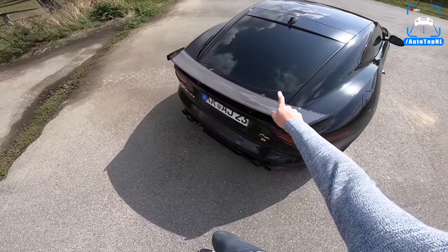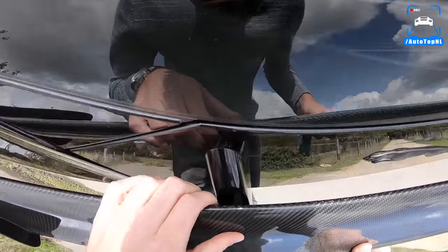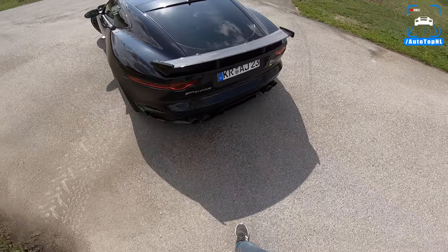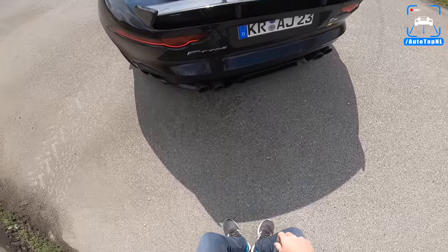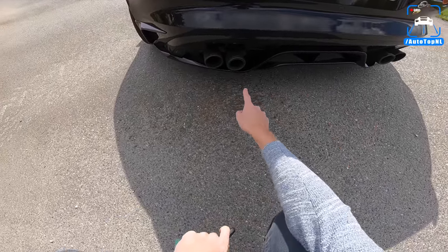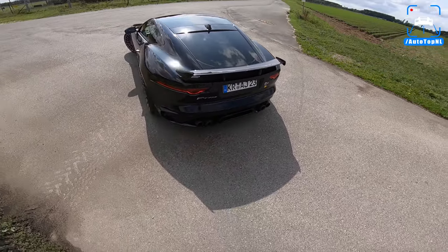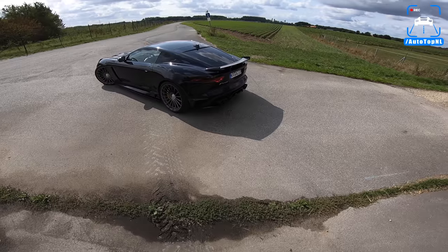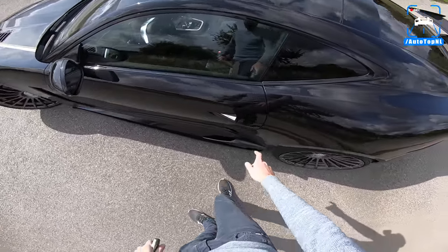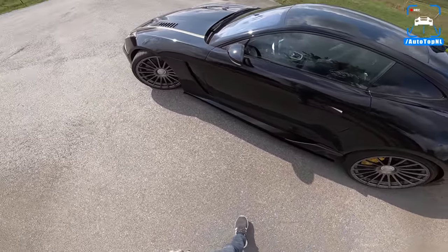It has an SVR spoiler which is actually active — there are some mounts in there and the spoiler actually moves, but that's original Jaguar. Arden have done this rear bumper with a carbon fiber diffuser, carbon fiber exhaust tips, and again those winglets on the side. How aggressive does this thing look? It looks so cool. And a very nice touch: this badge has been changed to now say Arden. I think that is a really cool detail.